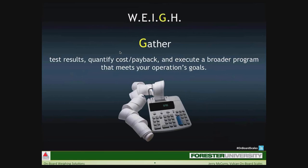G stands for gather. A good test should last anywhere from 30 to 60 days, sometimes longer or shorter, but 30 to 60 days is a good average. During that time, quantify the results against a non-scaled vehicle. As we always say: you can't manage what you can't measure.